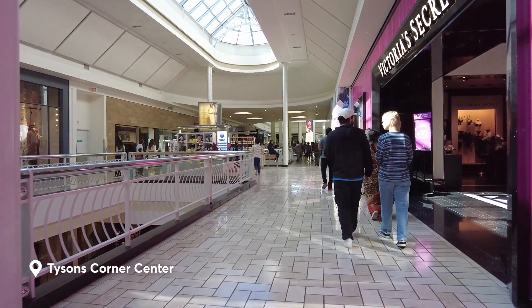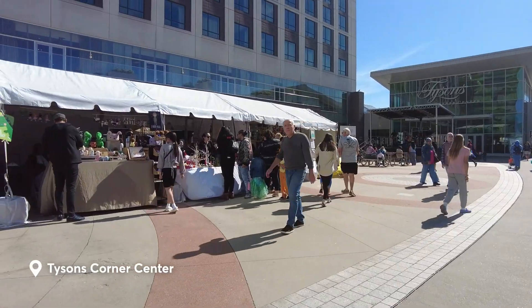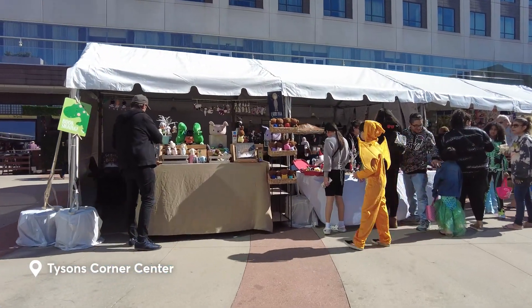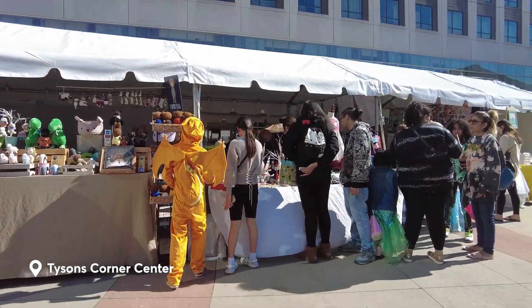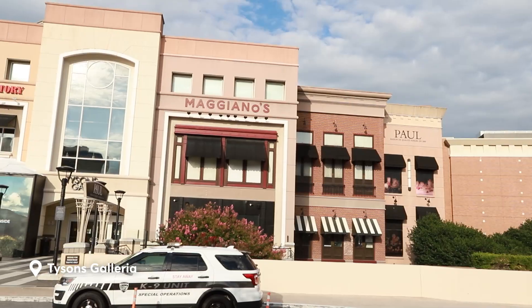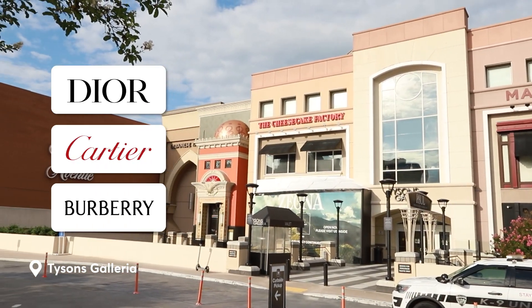This is the largest shopping mall in Virginia, filled with big and luxury brands. There are 300 brand stores here to choose from, 40 restaurants to dine in, IMAX theaters, and more to keep you entertained. Besides Tyson's Corner Center is Tyson's Galleria, another premier shopping mall that offers designer brands like Dior, Cartier, and Burberry.